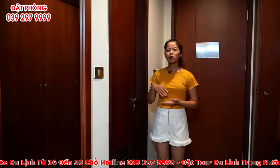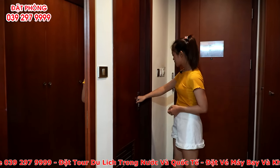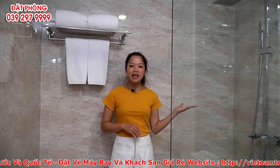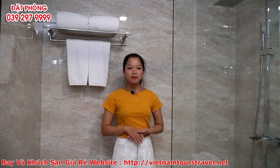Bây giờ hãy theo tôi vào phòng tắm để xem bên trong tiện nghi như thế nào nhé! Phòng tắm được thiết kế rộng rãi, bên đây là phòng tắm kính, có chuẩn bị sẵn bồn tắm phục vụ quý khách. Bên kia là khu vực vệ sinh cá nhân.